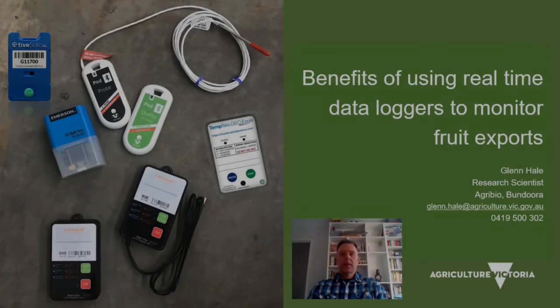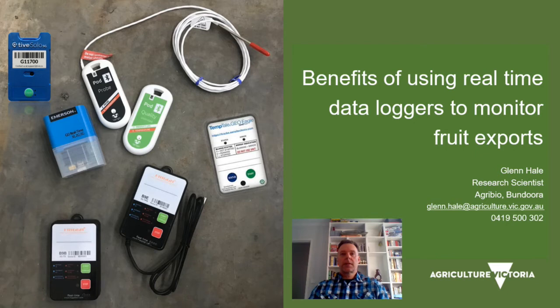My name is Glenn Hale and I'm a research scientist at Agriculture Victoria. Today I'll be talking about the benefits of using real-time data loggers to monitor fruit exports.